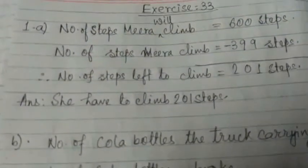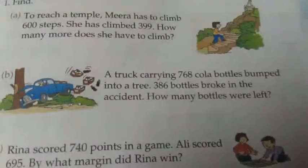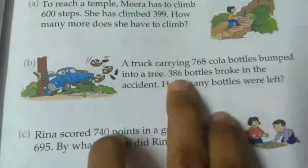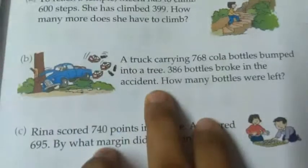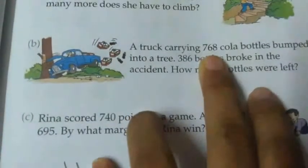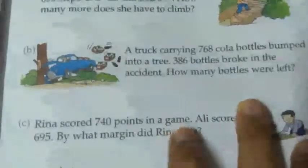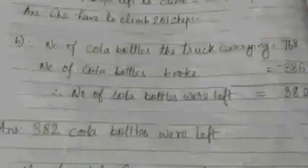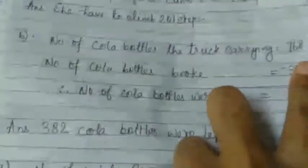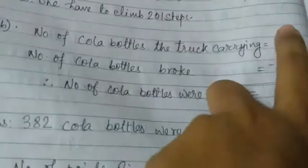This is how we do the sum. Next, number B. A truck carrying 768 cola bottles bumped into a tree and 386 bottles broke in the accident. How many bottles were left? The truck was carrying 768 bottles and 386 bottles broke. We have to find out the number of bottles left. The statement: number of cola bottles in the truck is 768. Number of cola bottles broke is 386. Now we have to subtract.